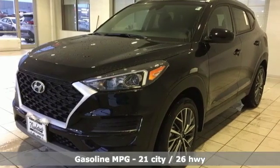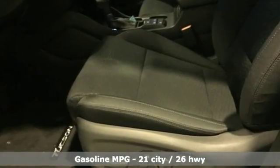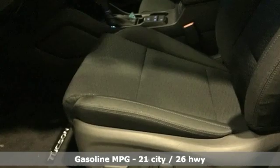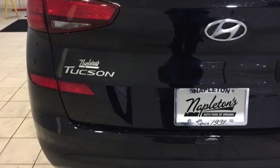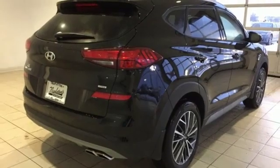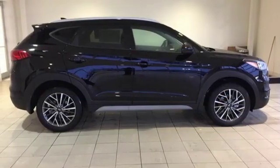Features include streaming audio, power heated mirrors, dual zone climate control, doors and push button start proximity key, front heated bucket seats, inline four-cylinder engine, aluminum wheels, electronic shift on the fly, and automatic transmission.